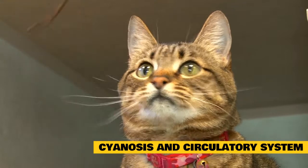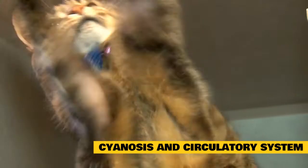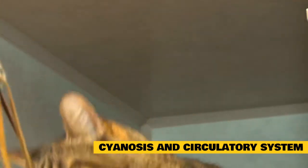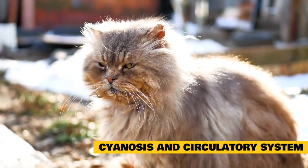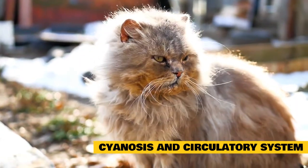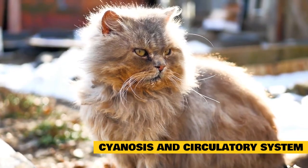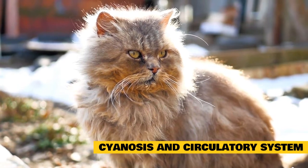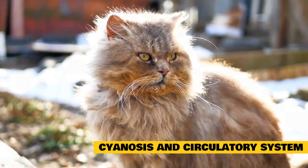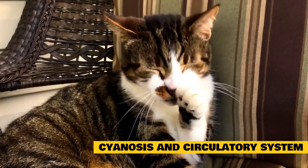Some cats may develop circulatory abnormalities that can lead to cyanosis. These acquired conditions include degeneration of the heart valves, deterioration of the heart muscle itself, accumulation of blood or fluid in the sac surrounding the heart (the pericardium), blood clots in the lungs, high blood pressure in the lungs (pulmonary hypertension), destruction of the red blood cells by the body's own immune system (immune-mediated hemolytic anemia or IMHA), and shock.